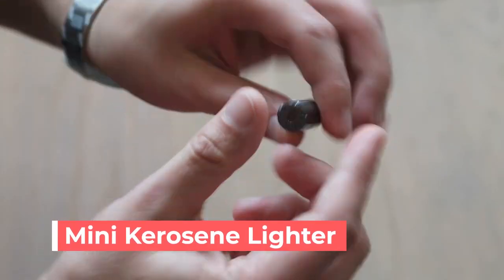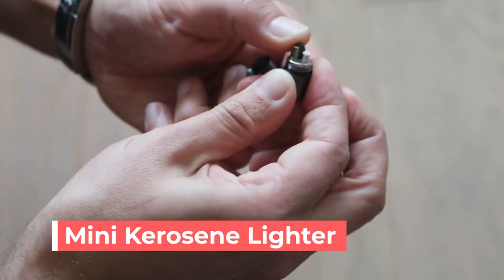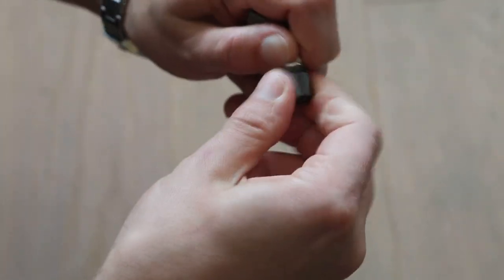Mini Kerosene Lighter — a useful mini lighter that can be carried anywhere, attached to your keys as a decoration. Waterproof and refillable, used the same way as an ordinary kerosene lighter.